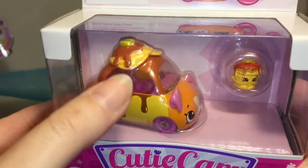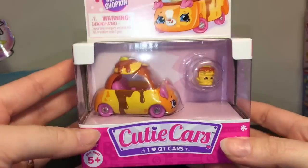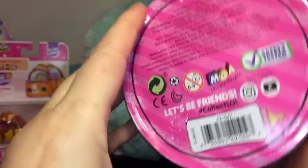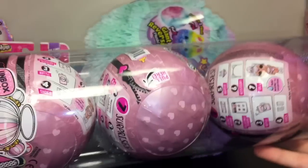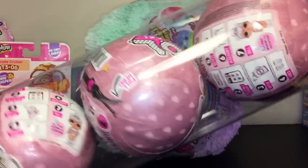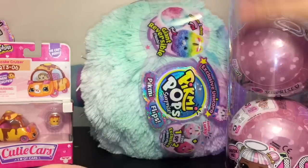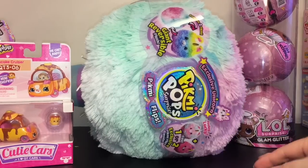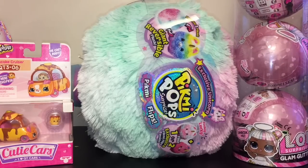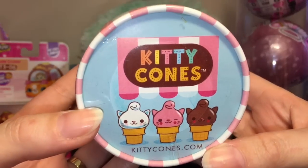I was really happy to find that at Target. They also had a couple new Cutie Cars I haven't seen before — this is the Pancake Cruiser. I love all the maple syrup and butter dripping down, and of course you get your little teeny Shopkins inside. The raspberry truck looked new as well. A couple of you mentioned that the three-pack cylinders have different codes on the bottom, so I actually picked up another one with a different code — I'm curious if you get different dolls and can eventually get the whole series that way. I also got that at Target. I absolutely love the Glam Glitter series — that's my favorite LOL series so far — and then the last thing I purchased was at Walmart: they had these little eraser characters called Kitty Cones.